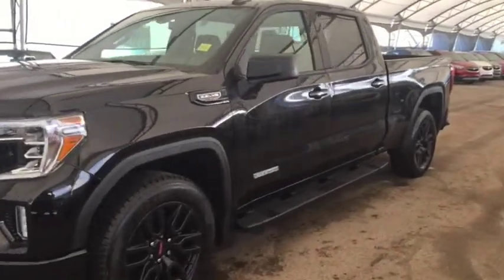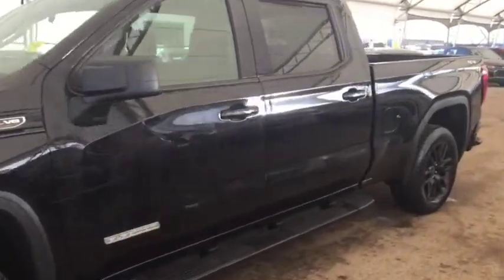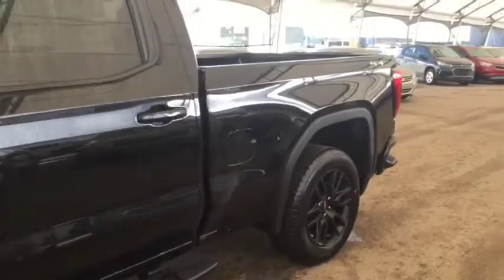Welcome to Davis Chevrolet. This is the 2019 GMC Sierra Elevation Edition in the color black.